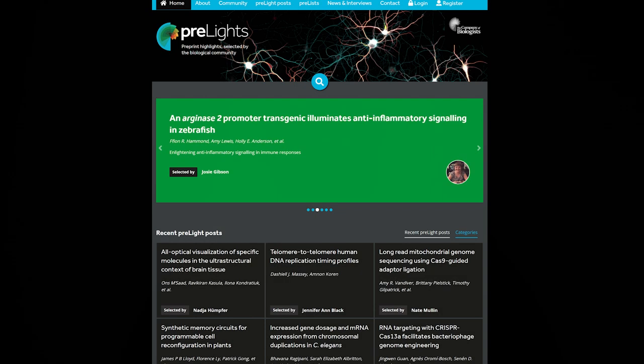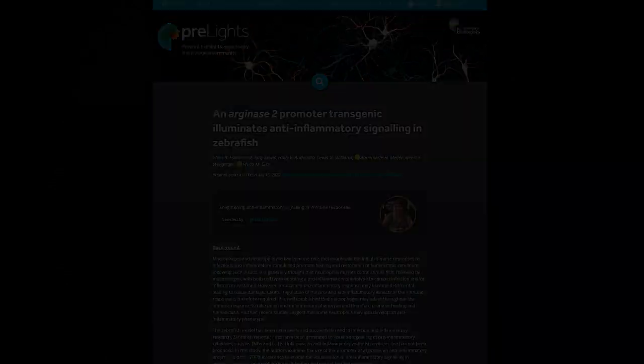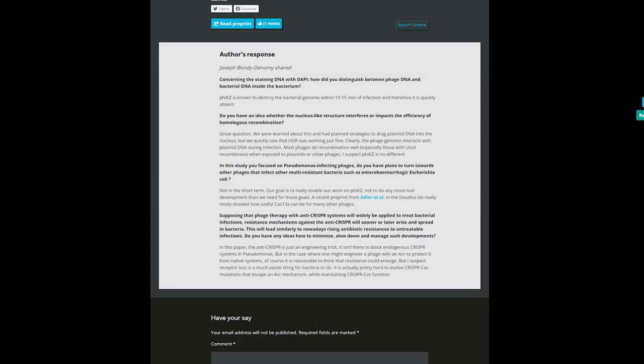Alternatively, websites like Prelights, run by the Company of Biologists, provide a platform specifically for commenting on preprints. Early career researchers apply to become prelighters. They can then regularly choose preprints of interest to them and provide some insights into the context of that new preprint and why it's an exciting finding for the research community. Authors of the paper will often engage with the prelighter to answer questions about the paper, and this discussion is posted together with the prelight.